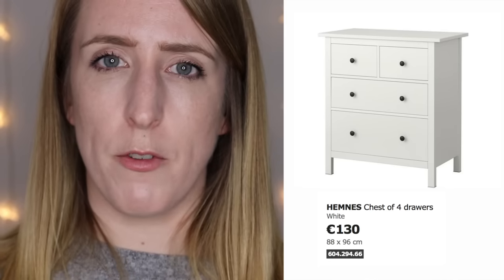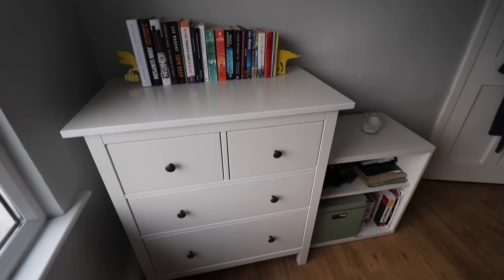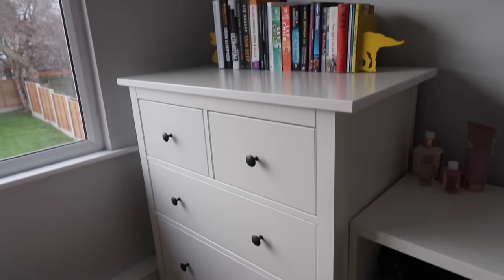Finally in our main bedroom we got the Hemnes chest of drawers — the four-drawer option at 120 euro in the plain white finish. This seems to be relatively new as the IKEA staff hadn't seen it before. It's a really neat size — not too big or too tall. When we bought it we noticed one corner of the top had been damaged, as if it had been dropped.